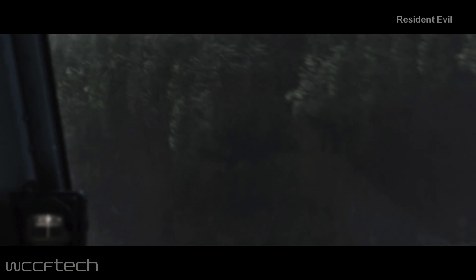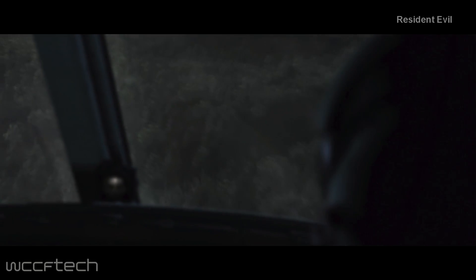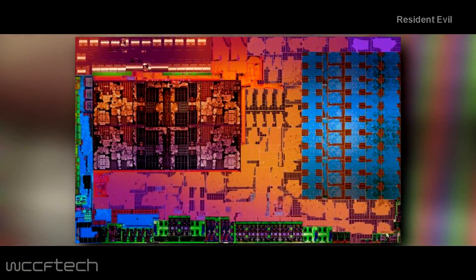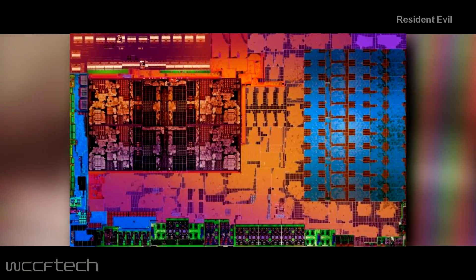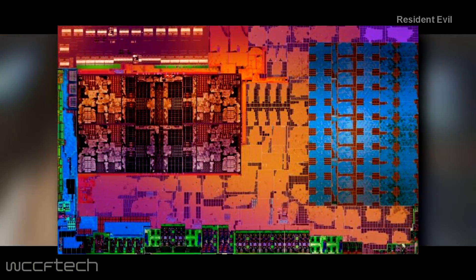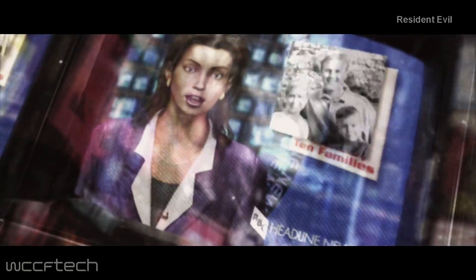Welcome back to WCCF Tech TV everyone, this is Keith once again. AMD has launched Raven Ridge APUs on the mobile platform and they are now aiming to do the same for desktop users. To be prepared for the Raven Ridge APU launch on the desktop platform, motherboard vendors are shipping out the latest BIOS updates to support the upcoming family of APUs.